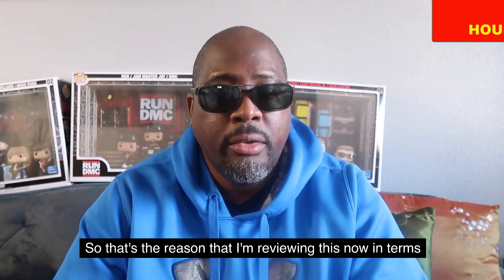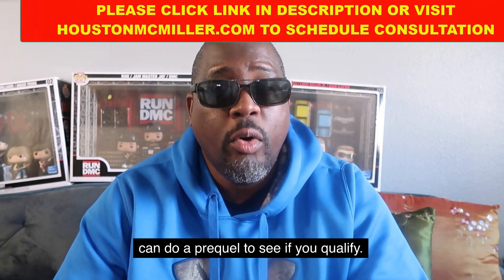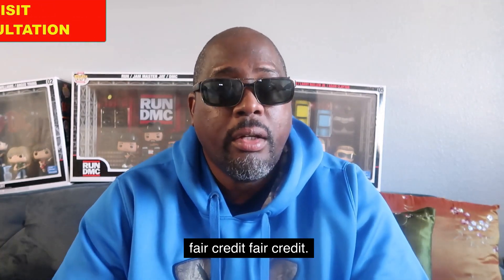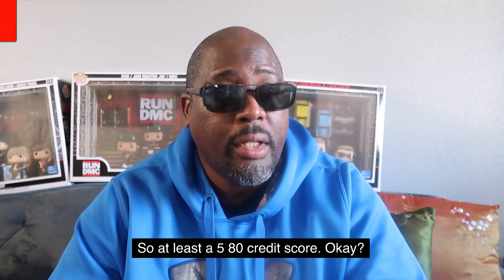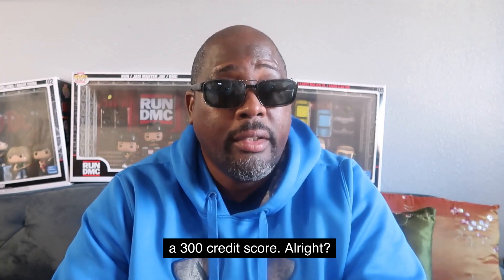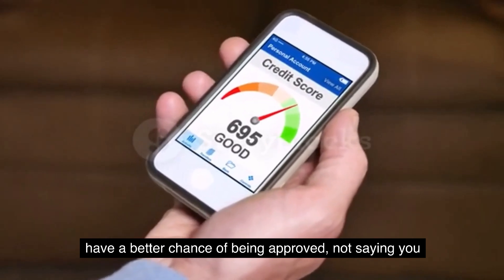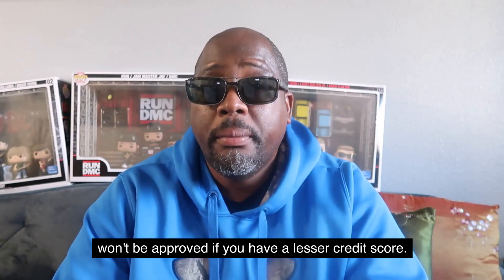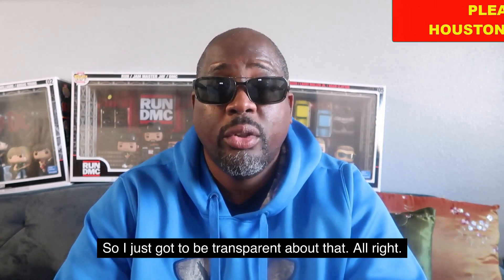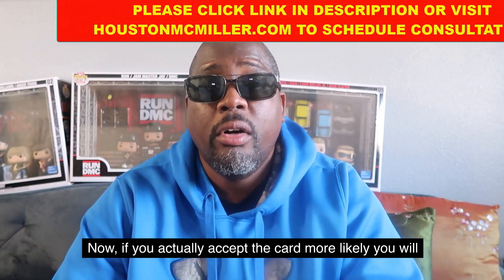In terms of how you actually get the card, they do a soft pull and you can do a pre-qualification to see if you qualify. One of the things they look at is having at least a fair credit score — at least a 580. Some people have reported getting the card with only a 300 credit score, but if you have a 580 or higher you have a better chance of being approved. They mostly focus on fair credit, so I want to be transparent about that.